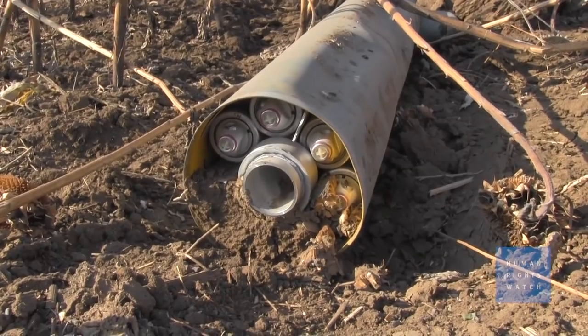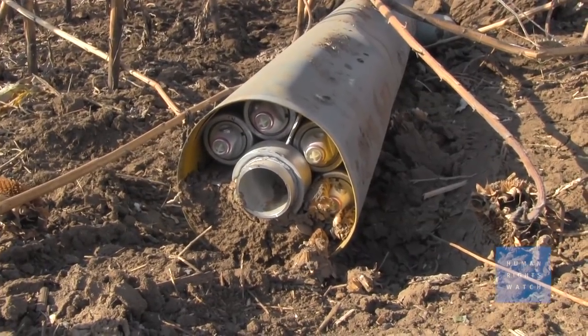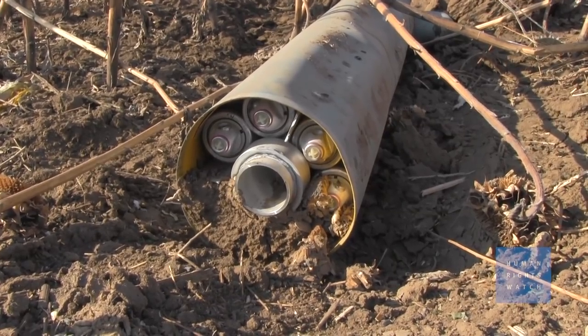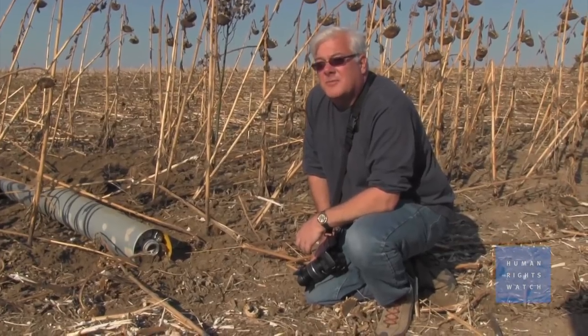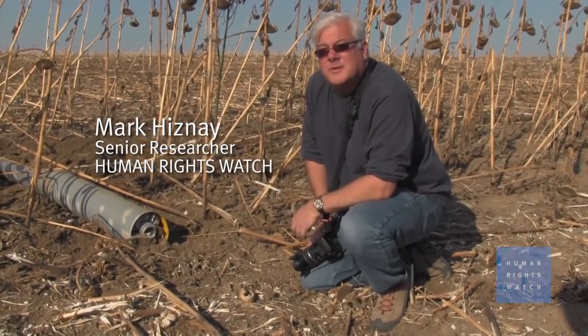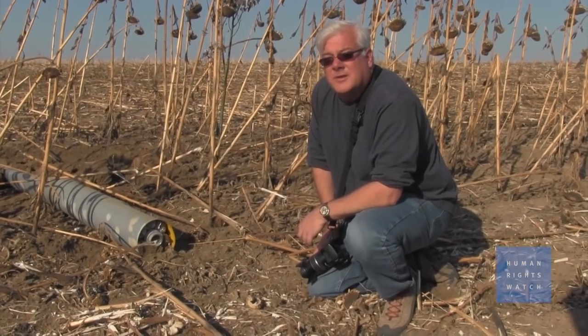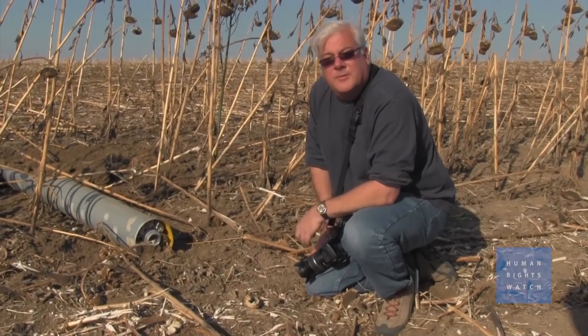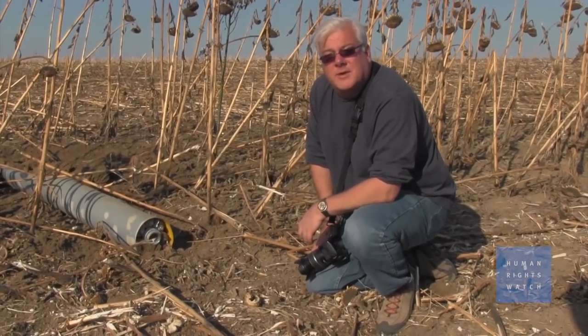We are in the middle of a sunflower field about 16 to 18 kilometers south of Donetsk. This confirms to us that we're in the flight path in the areas that Ukrainian military forces are firing surface-to-surface rockets into Donetsk, and it also confirms that they're using cluster munitions among these rockets.